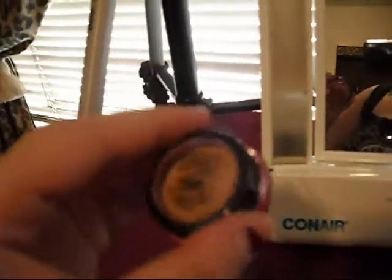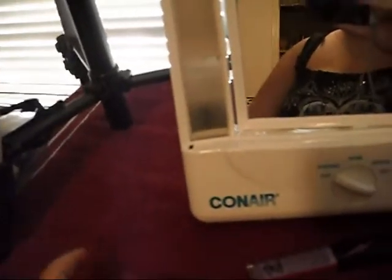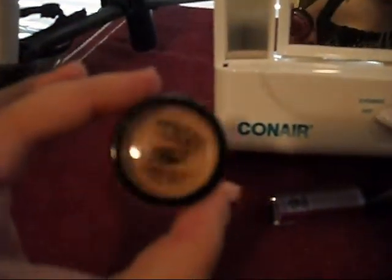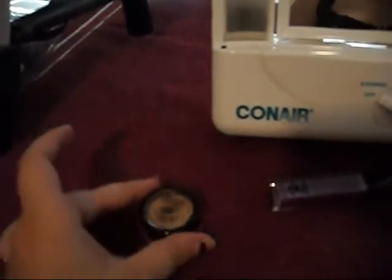Okay so this is their primer. It's called Stick It and it's just a simple little eyeshadow primer. It goes on nice and smooth. I really already kind of like it. I used it to swatch out the colors that I got and it definitely is really nice.